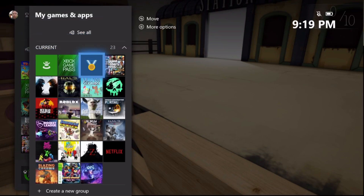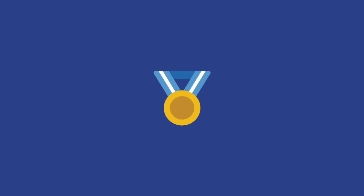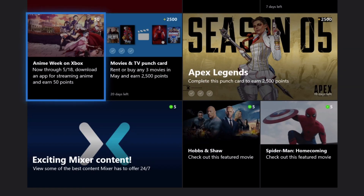Hey, what's up guys? This is Chicken Possible back with another Microsoft Rewards punch card today. I just noticed they had a special punch card out called Anime on Xbox, so we're going to go ahead and do that and grab 50 extra Microsoft Rewards points by doing so.